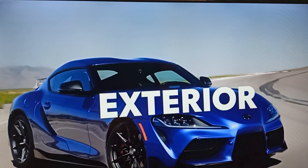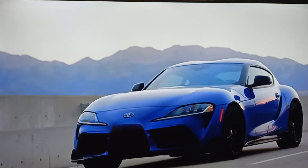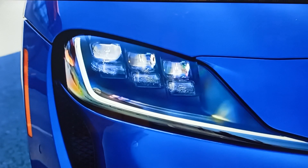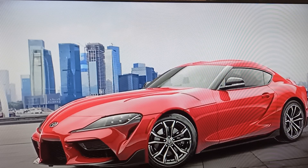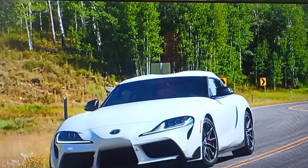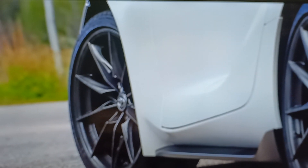A dramatic and sporty exterior backs up GR Supra's performance. Its low-slung stance is complemented by standard LED exterior lighting and standard 18-inch cast aluminum 10-spoke alloy wheels on the 2.0 grade, or 19-inch frozen gunmetal gray forged aluminum wheels on 3.0 and 3.0 Premium.